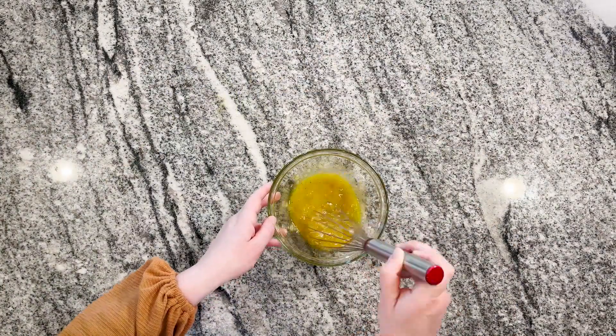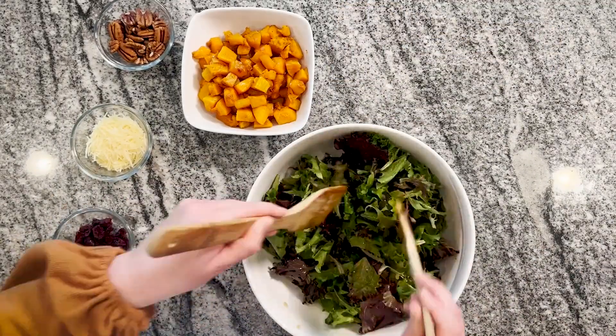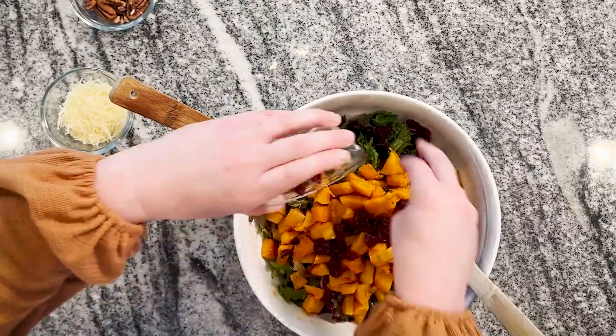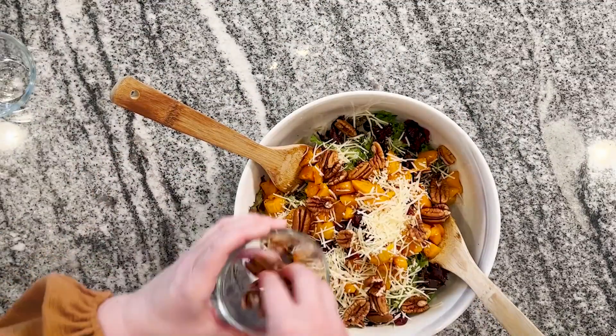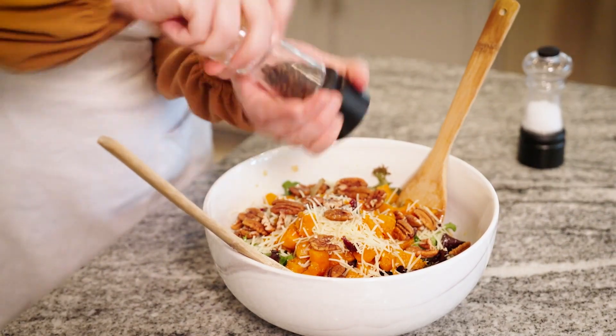Once everything is cooled, assemble the salad by placing greens in a large salad bowl. Pour the dressing over top and give it a toss. Then add the roasted squash and cranberries, and top the salad with pecans and shaved parmesan. Taste and season with more salt and pepper if you like.